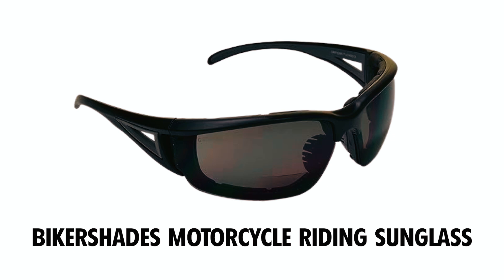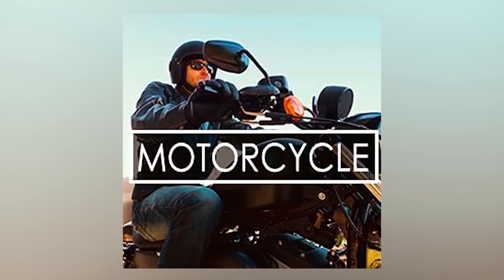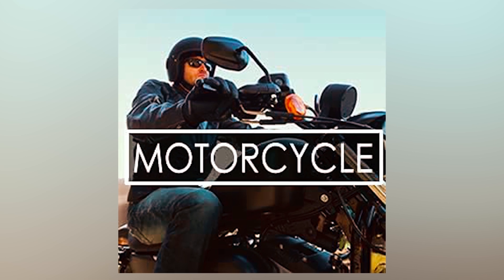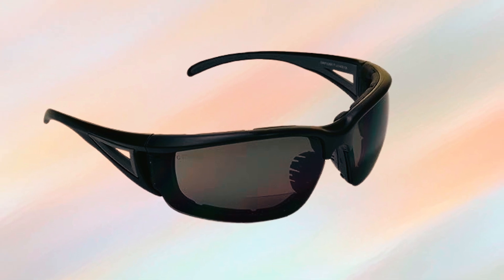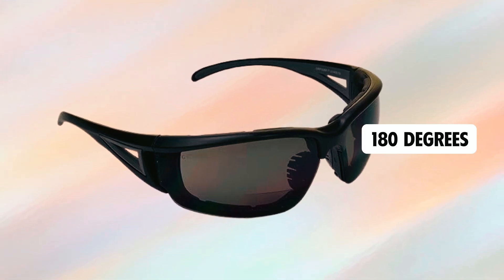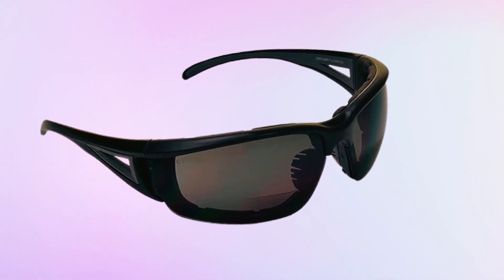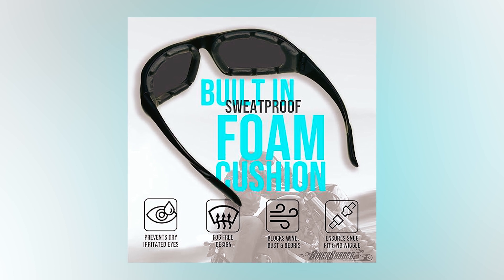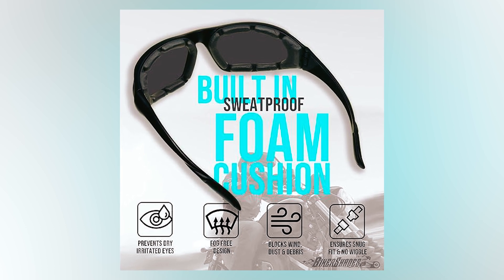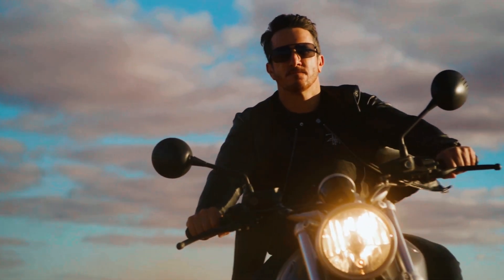Biker Shades Motorcycle Riding Sunglasses. The Biker Shades Motorcycle Riding Safety Bifocal Sunglass is designed with safety and comfort in mind, featuring ANSI Z87 safety-rated lenses. These bifocal glasses wrap around 180 degrees, ensuring a secure fit at high speeds while providing protection from wind, dust, and debris. The built-in sweat-proof foam cushion enhances comfort and stability, making them ideal for various activities, from motorcycle riding to skiing and yard work.